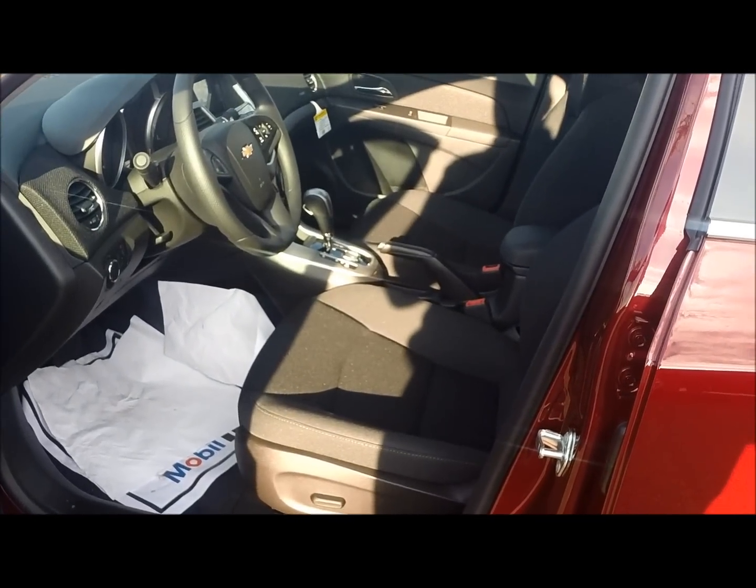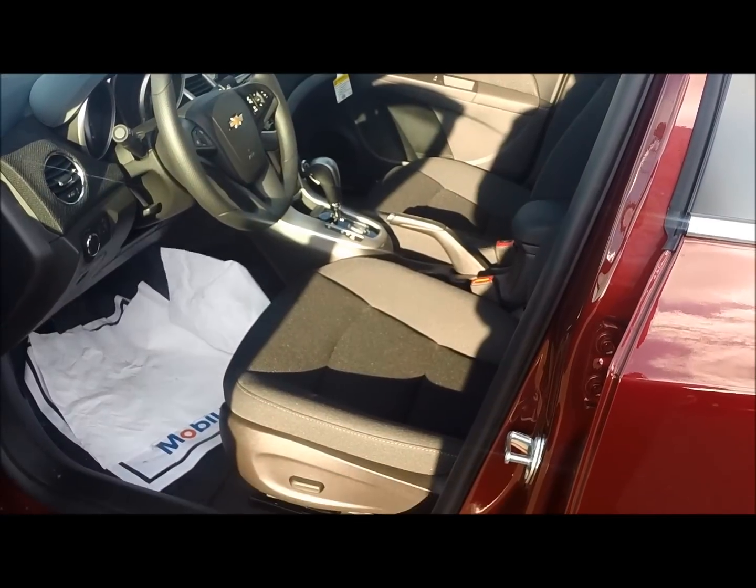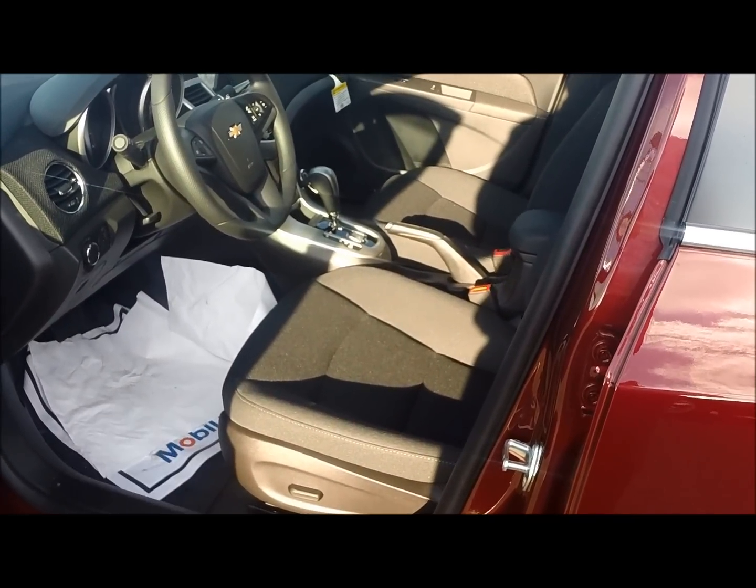Some of the great standard features on this vehicle include power windows and locks, powered mirrors, cruise control, keyless entry, and a whole lot more.